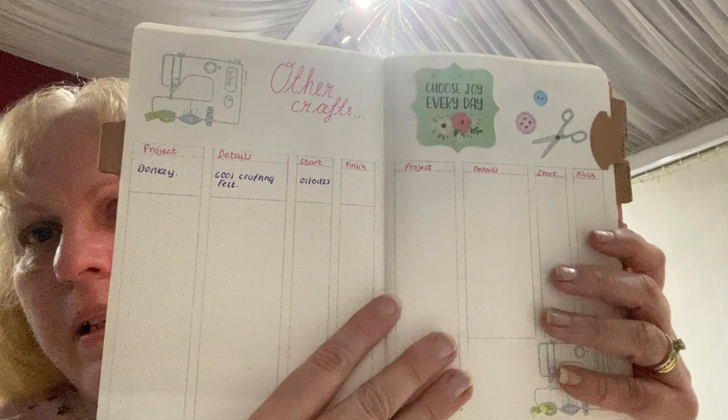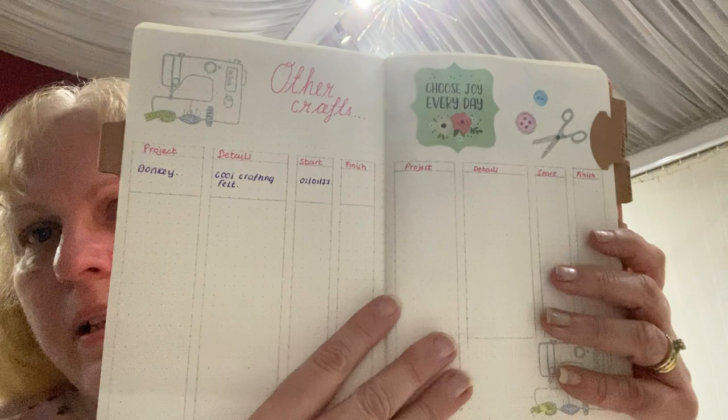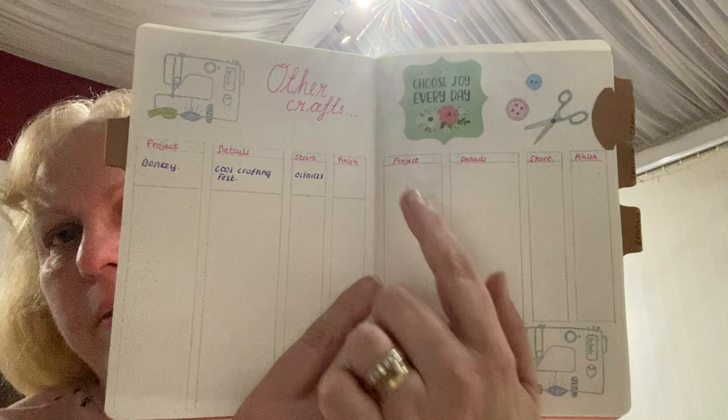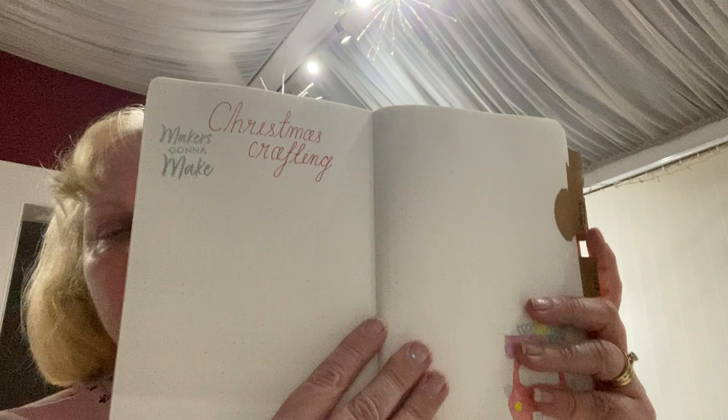So that's my knitting page — I've got a couple of knitting pages. I've then got other crafts: I put down my donkey from Cool Crafting, made from felt, started on the 1st of January, so I need to write in there now that I finished that today on the 10th. And then I've got a page for Christmas crafting so I can start planning down things I make. I've ordered something to make for a certain somebody.